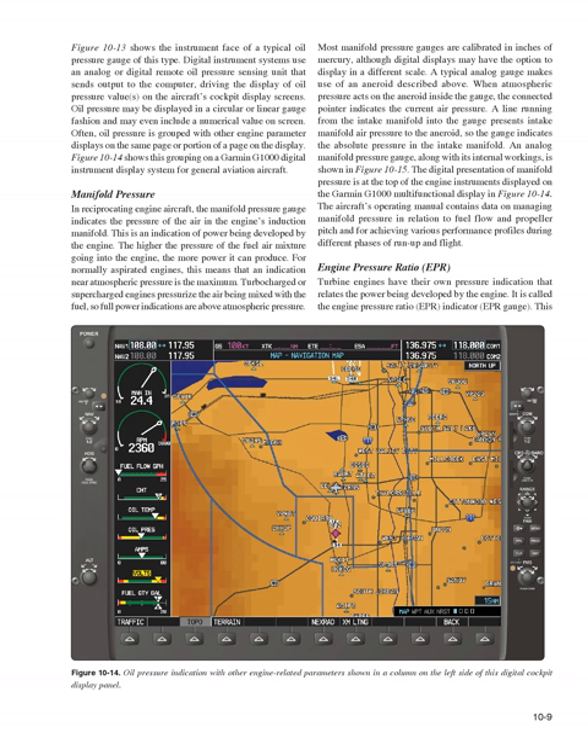Digital instrument systems use an analog or digital remote oil pressure sensing unit that sends output to the computer, driving the display of oil pressure values on the aircraft's cockpit display screens. Oil pressure may be displayed in a circular or linear gauge fashion and may include a numerical value on screen. Often, oil pressure is grouped with other engine parameter displays on the same page of a display, as shown on a Garmin G1000 digital instrument display system for general aviation aircraft.